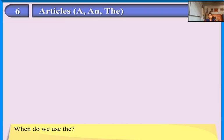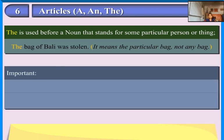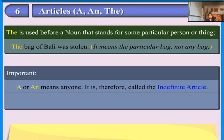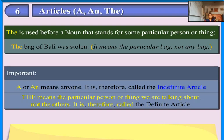When do we use 'the'? 'The' is used before a noun that stands for some particular person or thing. For example: 'The bag of barley was stolen' — it means the particular bag, not any bag. It refers to the person or thing we are talking about, not others. It is therefore called the definite article.